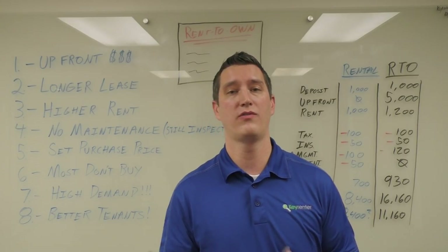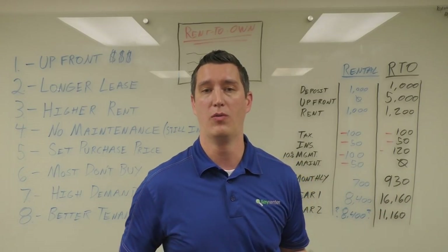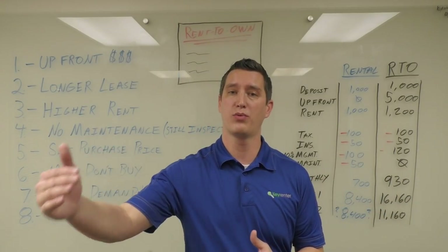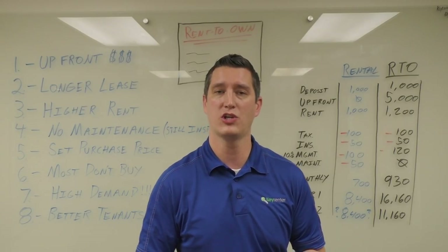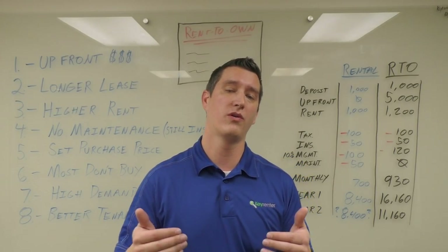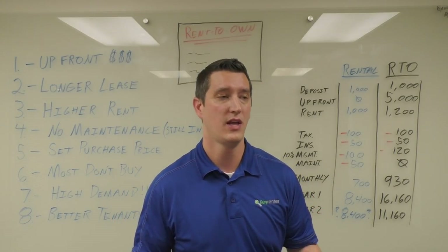Now this strategy is not for investors or landlords that want to end up moving back into the home, because there is the prospect of the tenant buying the house. So we have to make that clarification — this is meant for investors and landlords that really want to increase the return on their investment.